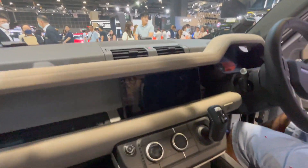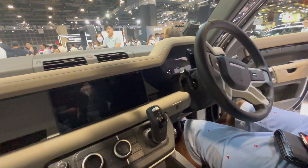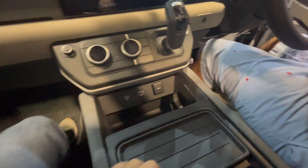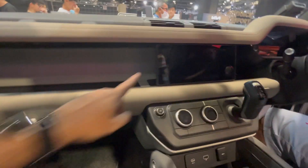This looks like a different level altogether. Look at the quality — this is the panoramic sunroof. There's lots and lots of space, and this is the touch screen infotainment grid.